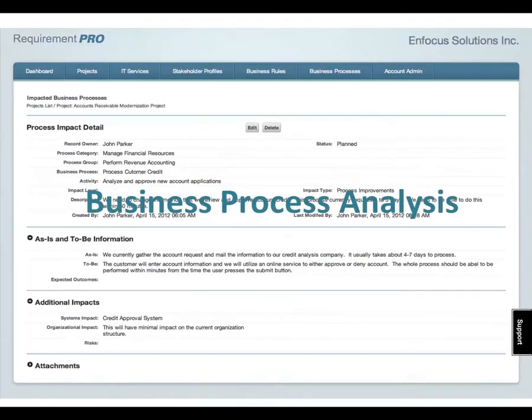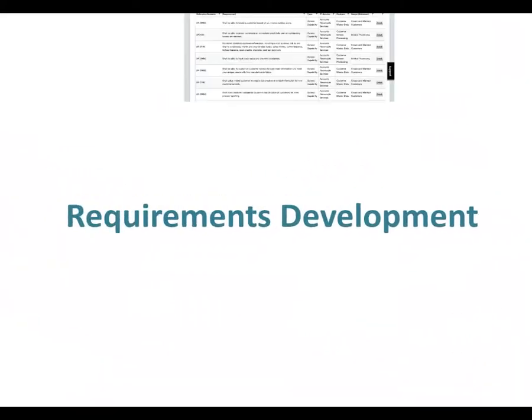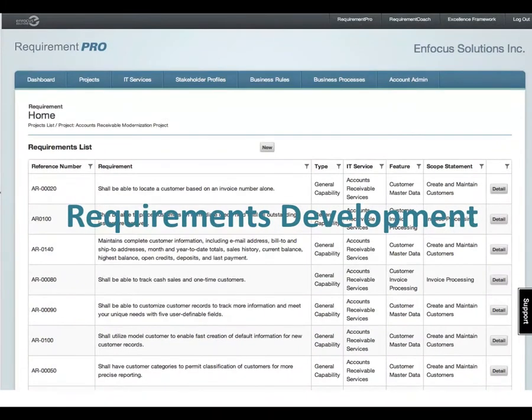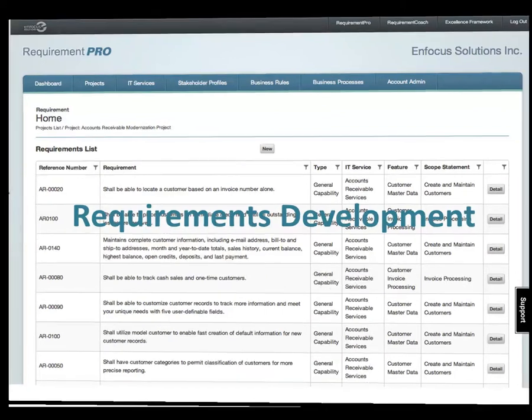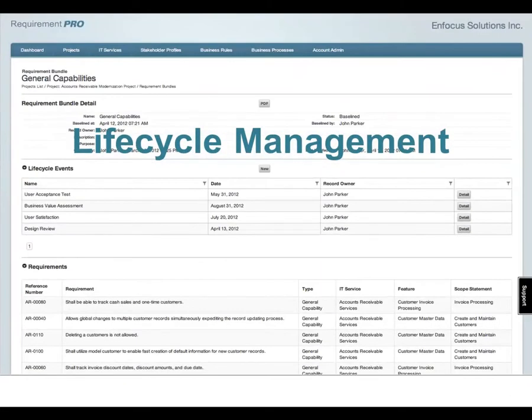The impact on business processes can be fully documented and available to all interested parties. The suite supports elicitation, analysis, specification, validation, and tracking for superior requirements development. With EnFocus Requirements Suite, business analysts and stakeholders have a tool to stay engaged throughout the project lifecycle, including design reviews, demonstrations, user acceptance testing, and post-implementation surveys.